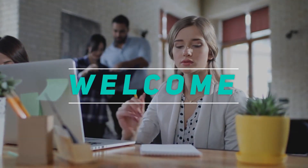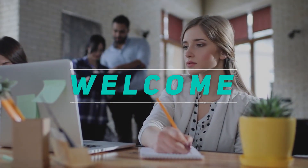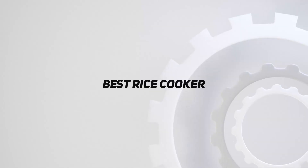Hey, welcome back to my channel. In this video, I'm gonna talk about top 5 best rice cookers.